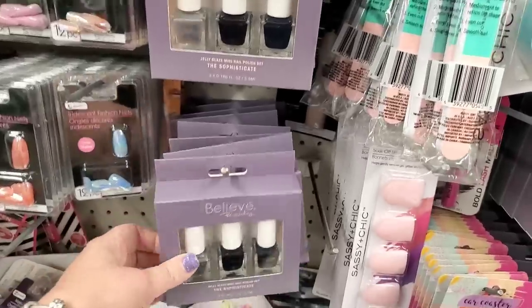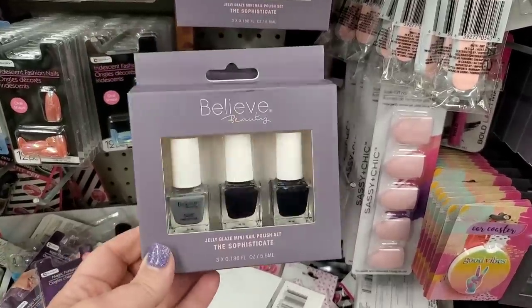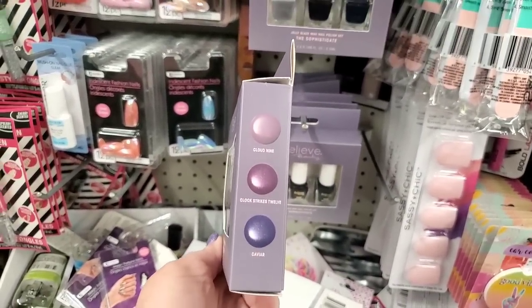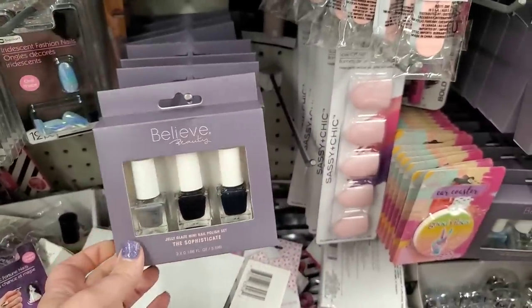Right now we're in the Dollar Tree in Garden City. If you've been looking for the three-pack of Sophisticate Believe Beauty polishes — they have Cloud 9, Clock Strikes 12, and Caviar. It's a really nice collection of polishes for a buck and a quarter, a great stocking stuffer, and they have tons of them.